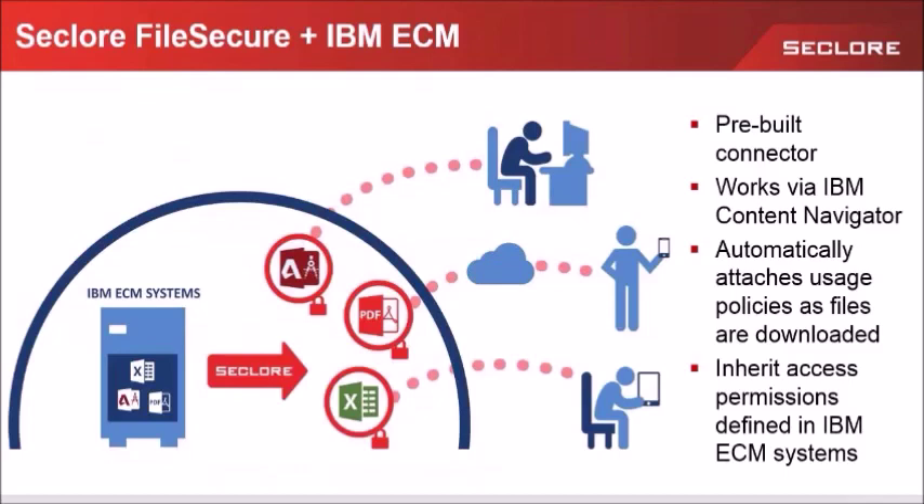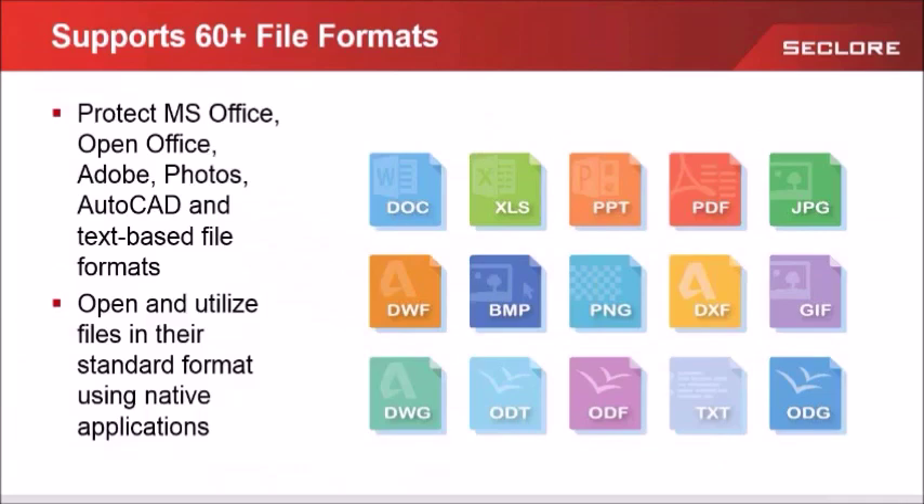We support an unprecedented breadth of file-based formats — 60 plus at last count. Due to this broad coverage, recipients of protected files can easily open and utilize the file in its standard format using the native apps they already understand. If they have Office, they can use Office; if they have Adobe, they can use Adobe. There's no need to switch to a proprietary format or tool. The more file types you can protect, the lesser your security risks.